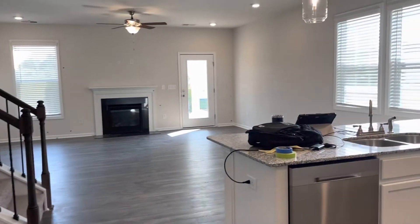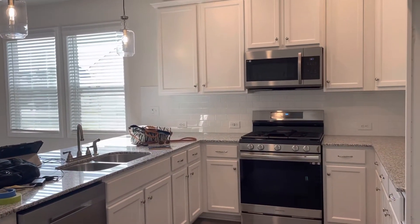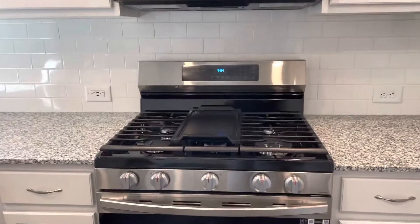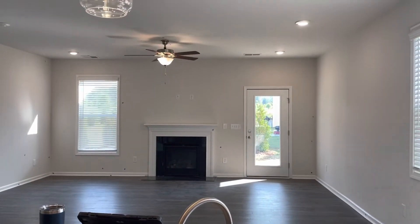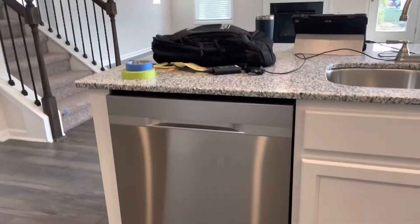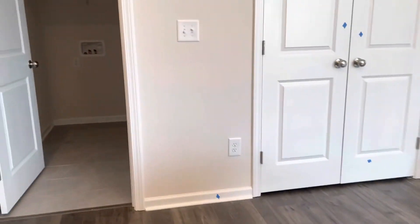Nice open floor plan. Gas range. Stainless appliances. Subway tile backsplash. And I love having the sink looking out over the family room, living room area. There's our dishwasher and a disposal.